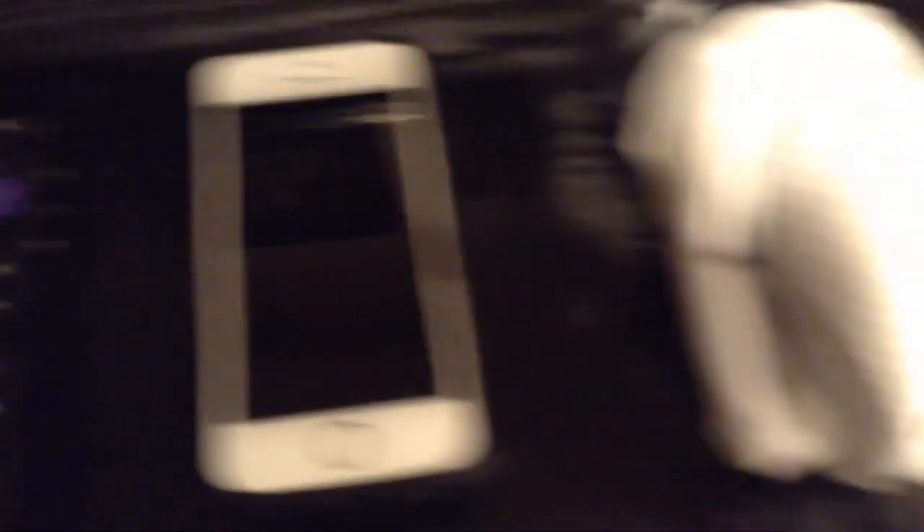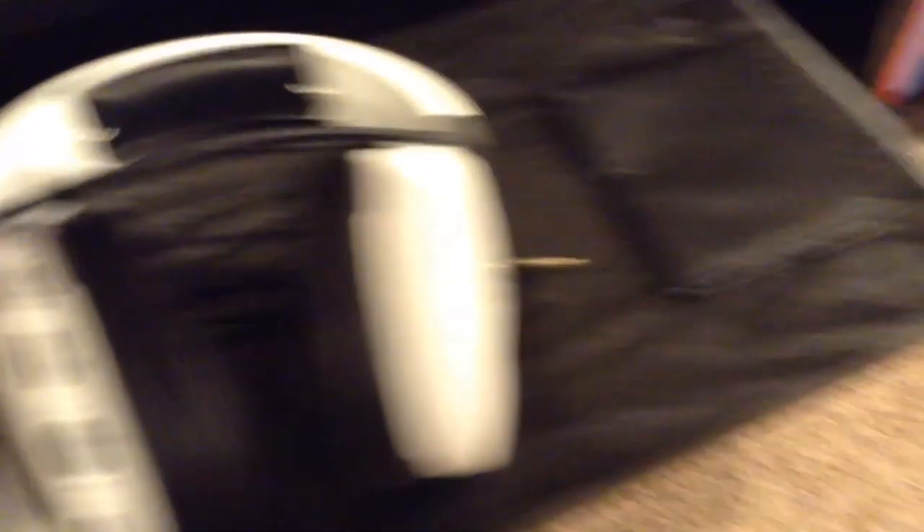So first, we have my charger, of course, right there. We have my chair — yep, that's where I play video games. We have my remote for my TV. Phone. Headphones. Wallet. This is an actual Turtle Beach headset, and it's the best headset I've ever had. It's actually the best headset.